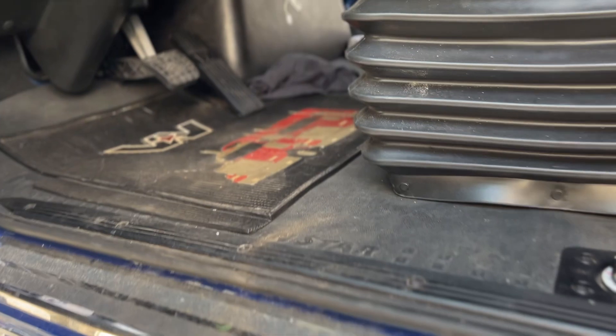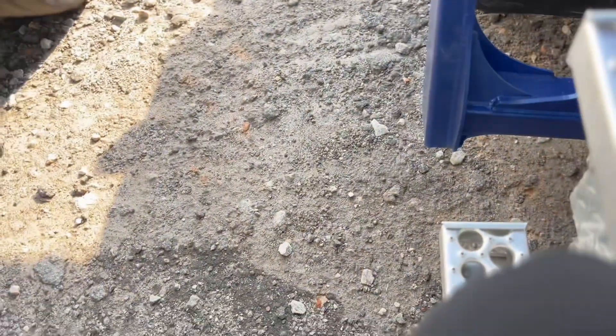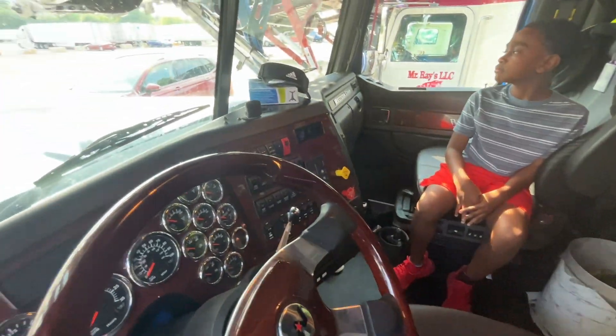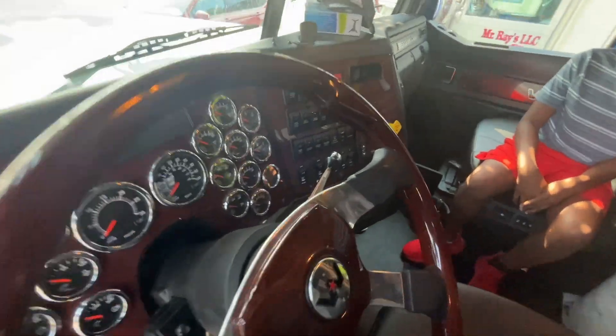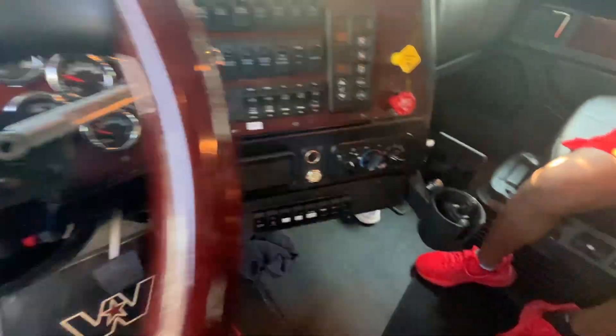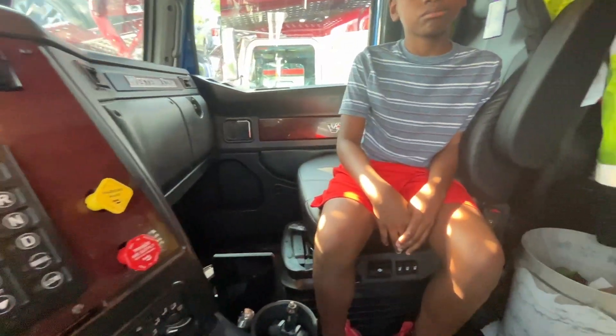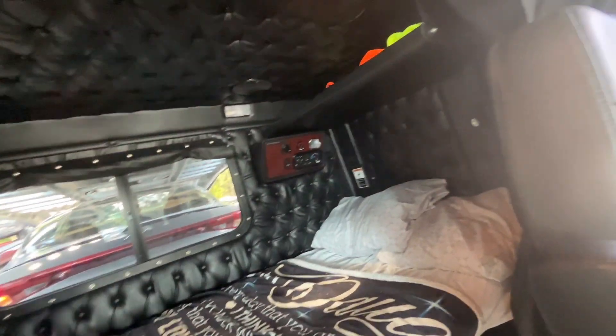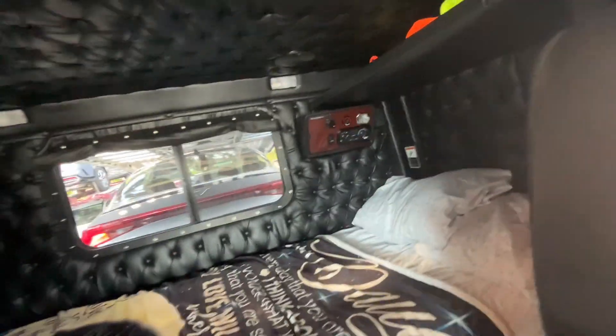I just actually vacuumed my truck, but you know we got all this dirt down here. Alright guys, this is the inside from the driver's side — we're just gonna hop up in here. Of course we have the passenger side, and here's my sleeper. I don't have all my stuff in here yet.